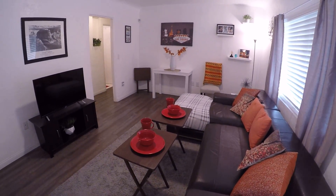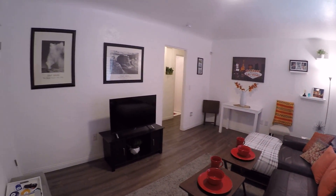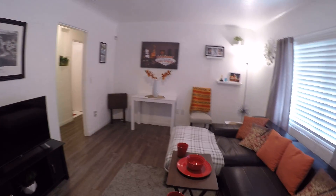You come in, you have a very comfortable living room, TV, places to eat.